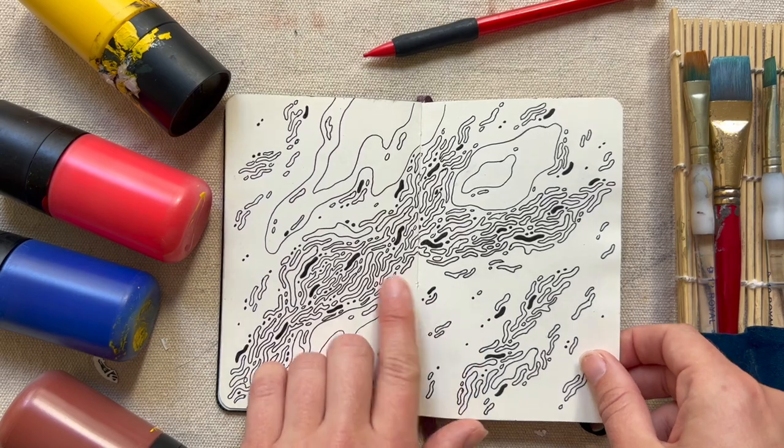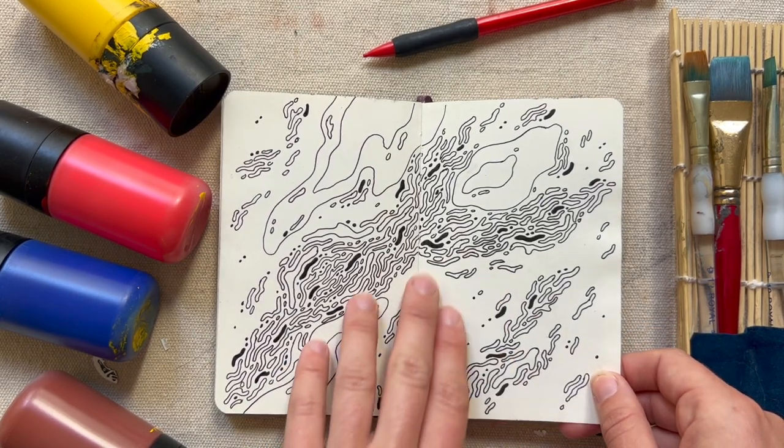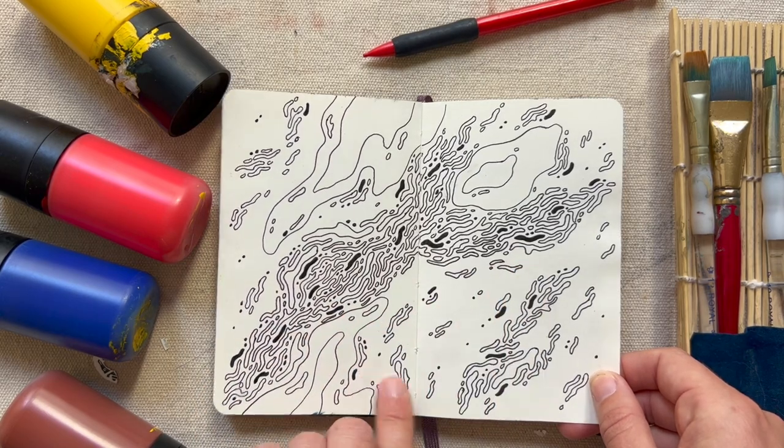Here's some doodling I did with a felt tip pen, trying to create an organic feel with these shapes and just see what sort of design emerged.